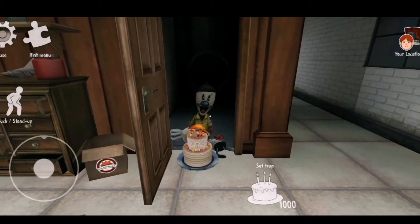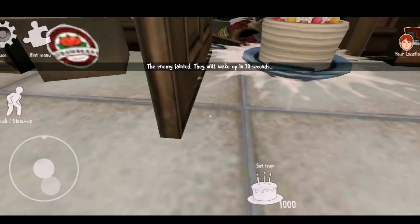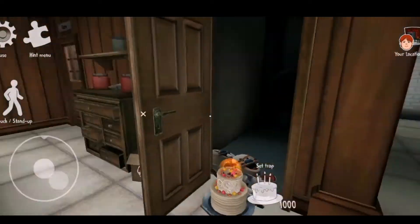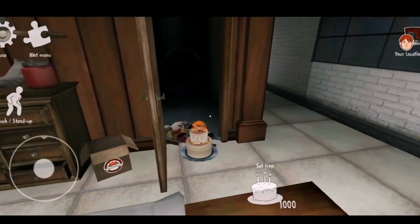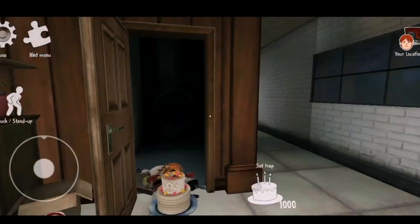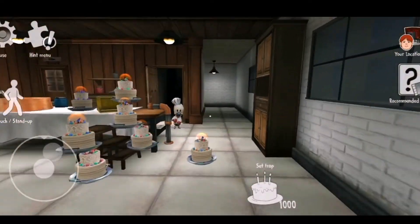Error, error. Out of my zone. Error, error. Out of my zone. Error! Error! Out of my zone!